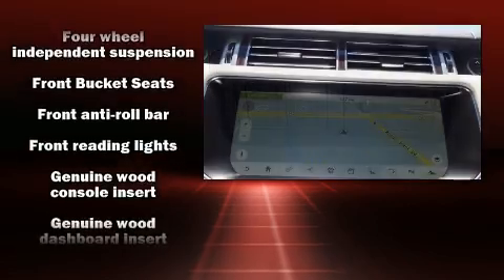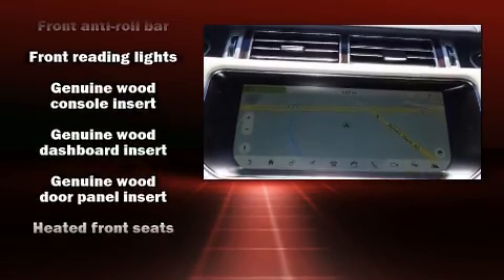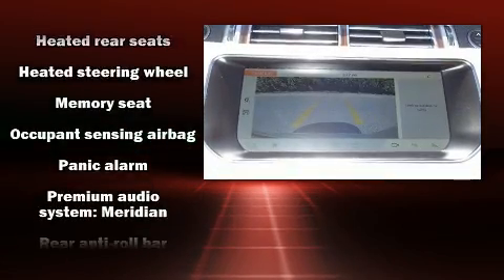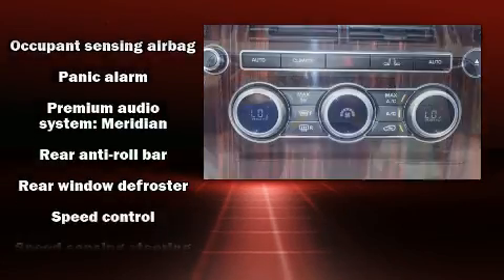With high-intensity discharge headlights illuminating your path, you'll always appreciate maximum visibility. Safety equipment has been integrated throughout, including brake assist, an emergency communication system, and four-wheel disc brakes with ABS.